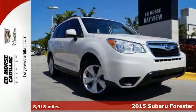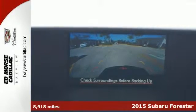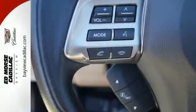In this 2015 Subaru Forester, you'll enjoy every drive with prime features like a backup camera, traction control, and side airbag system. It even has emergency brake assist, and it comes with a 2.5 liter four-cylinder engine.